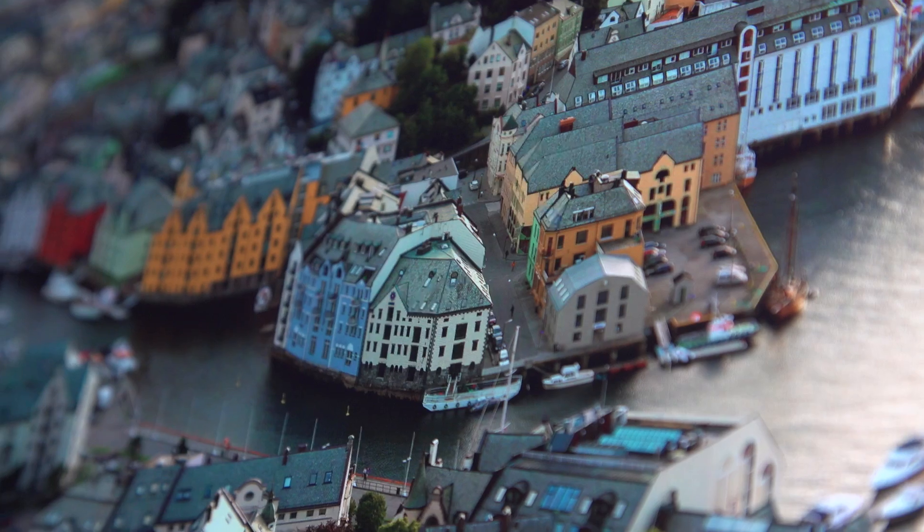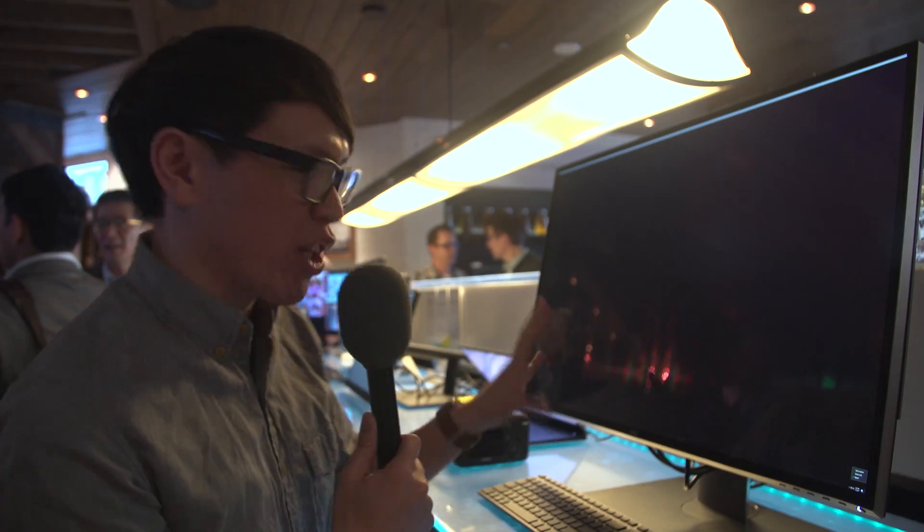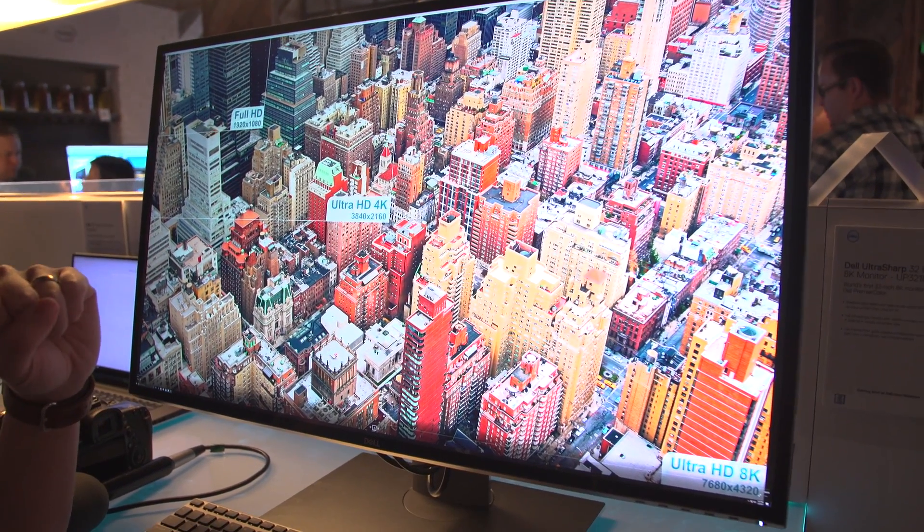It runs two DisplayPort 1.3 cables out of here into a computer, and currently it's running at 30Hz, but when Dell ships it, it'll run at 60Hz. 8K at 60Hz.